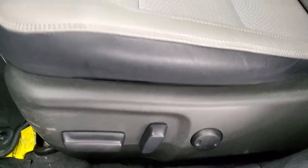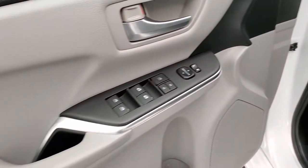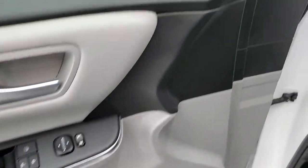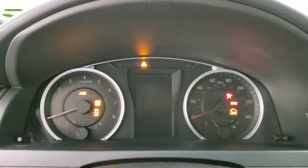No rips or tears. Power driver's seat, factory floor mats. It does have stability control, auto headlamps, power windows, power locks, and power mirrors. Door's in really nice shape. We'll hop inside and turn the ignition on so you can see the miles and radio and all that good stuff.